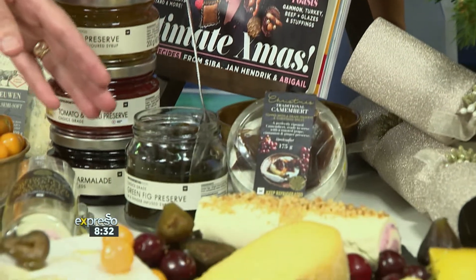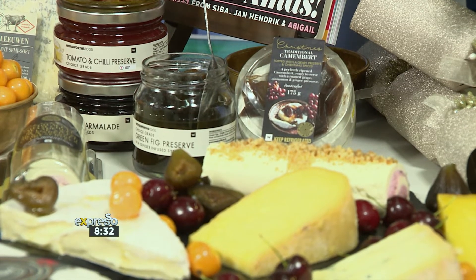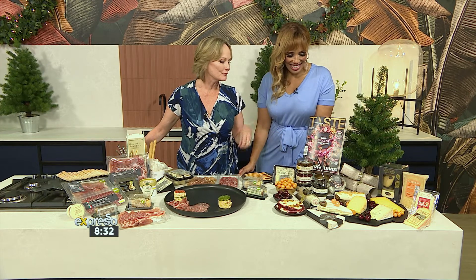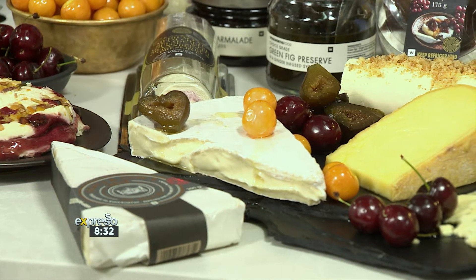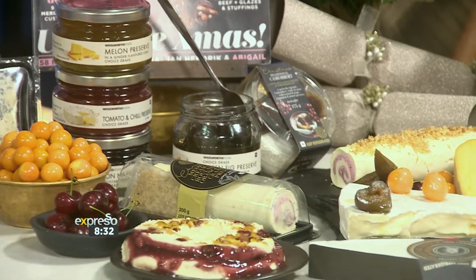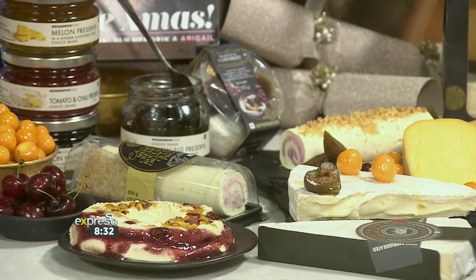Here is a cream cheese roulade — it's got a cranberry preserve in the middle and it's topped with candied walnuts, and it's got a little hint of orange zest in it. Just absolutely beautiful flavors that complement one another. And I've got, of course, a blue Stilton and our traditional brie de roche, which is a goats and Jersey milk brie.